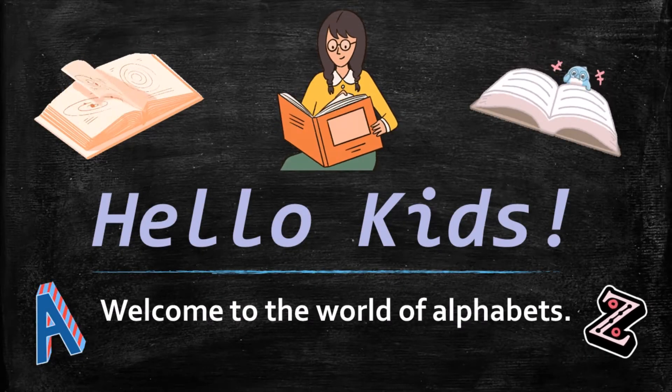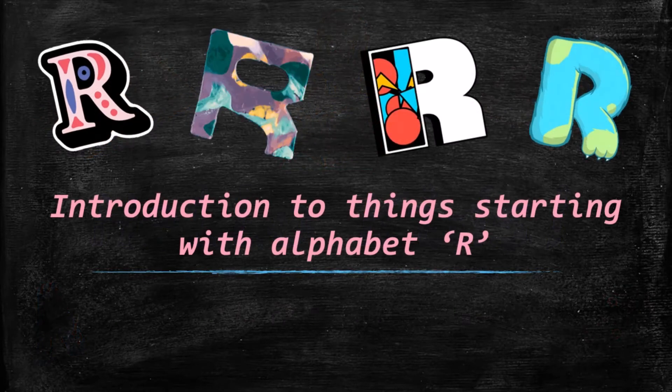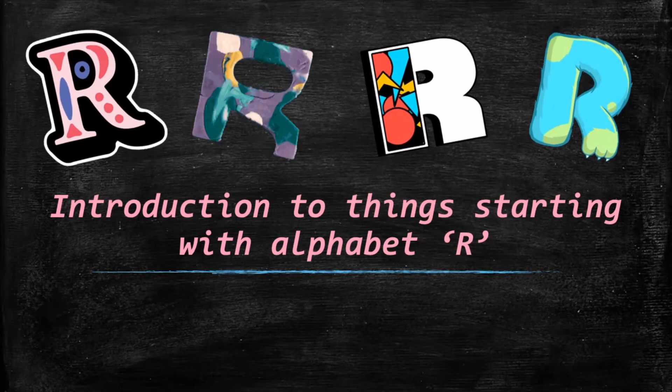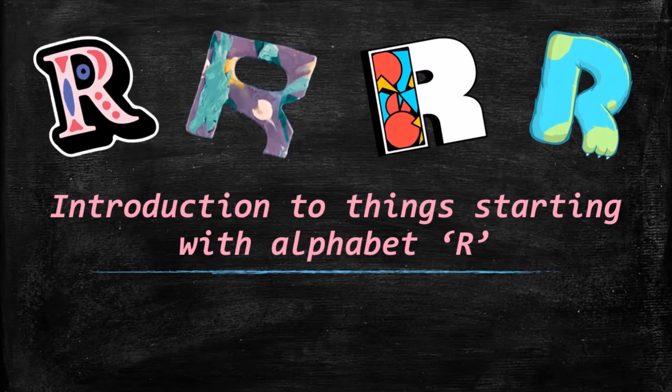Hello kids, and a warm welcome to the world of alphabet! Let's learn today's alphabet. Our today's new alphabet is alphabet R. Introduction to things starting with alphabet R.